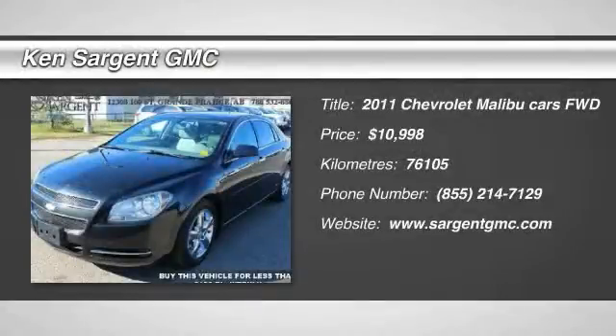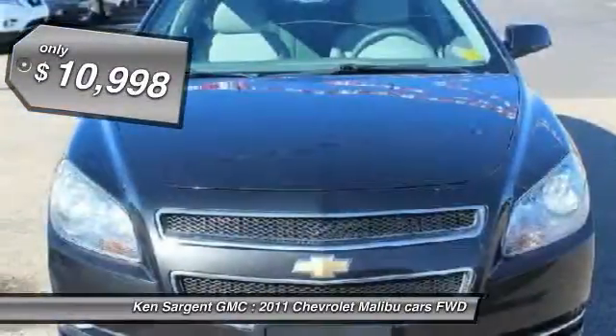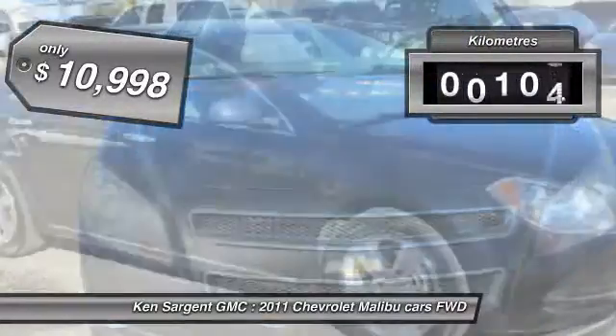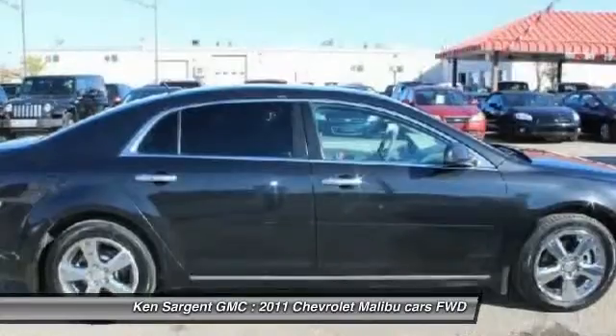2011 Malibu. A combination of performance and fuel economy, the Malibu is a great commuting car and is priced below $15,000. This vehicle has less than 80,000 kilometers. Here are some of this vehicle's great options.